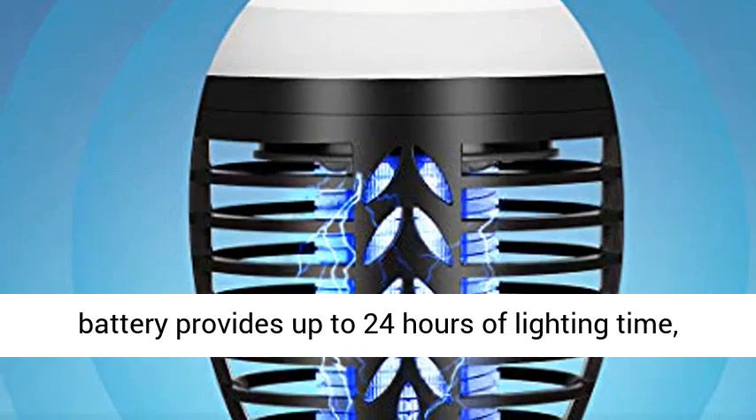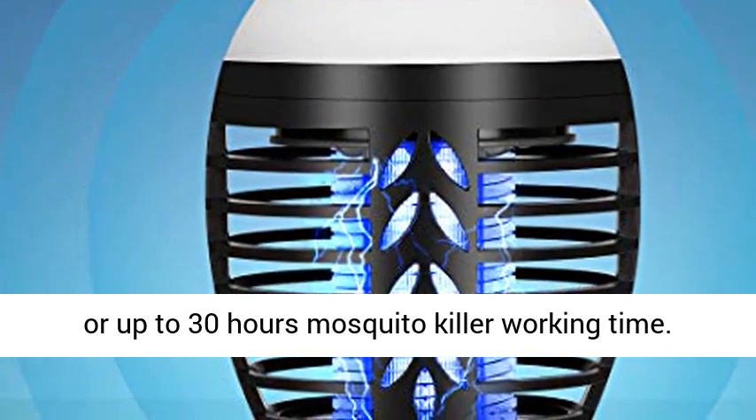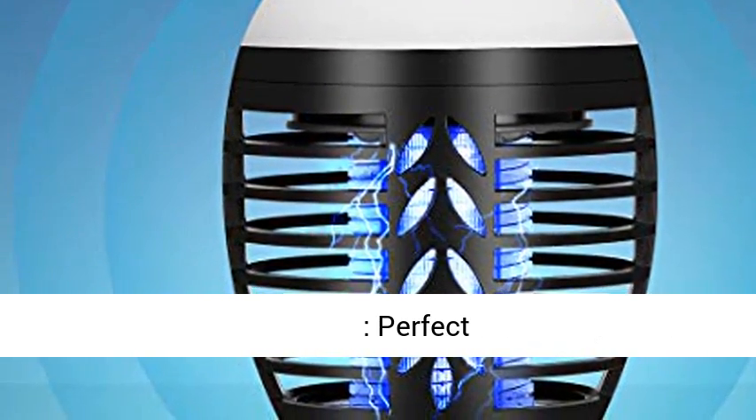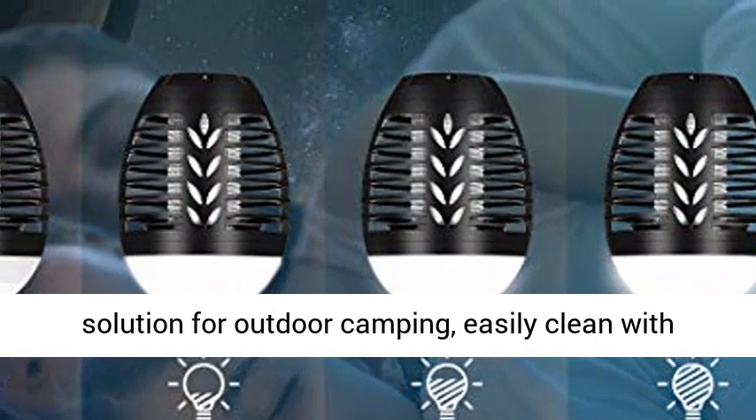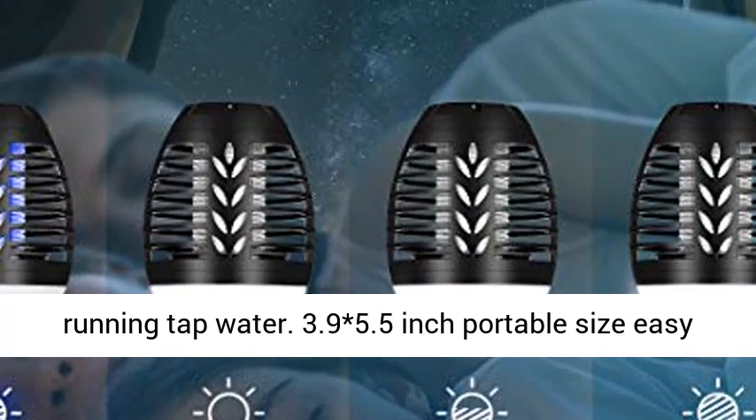Or up to 30 hours mosquito killer working time. Perfect solution for outdoor camping. Easily clean with running tap water. 3.9 by 5.5 inch portable size, easy to carry with you.